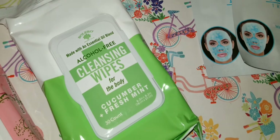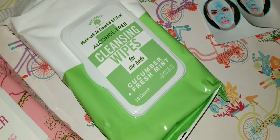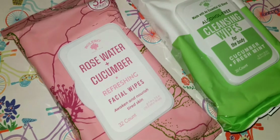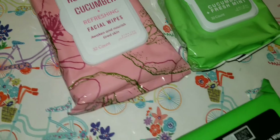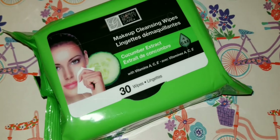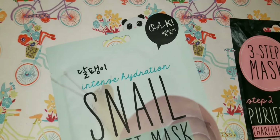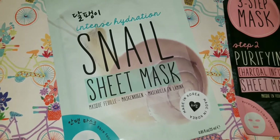By Bolero — they always get you with the packaging — this cucumber and fresh mint body wipes are actually super awesome for on the go. Also picked up rose water and cucumber refreshing facial wipes, cucumber extract wipes (a 30-pack with vitamins A, C, and E). Then I hit the jackpot with all of these sheet masks — starting with the intense hydration one.